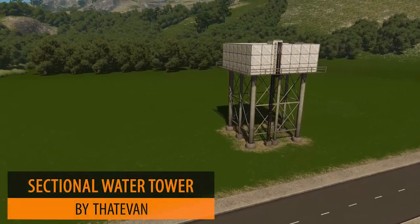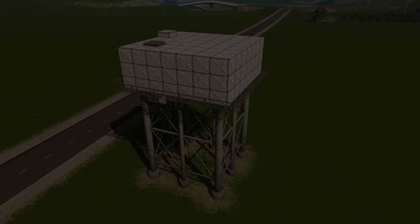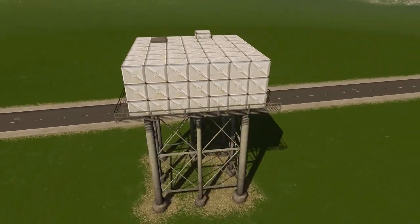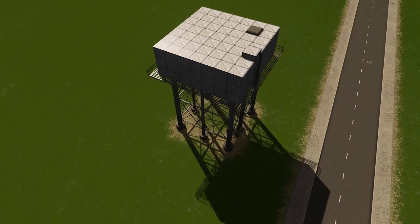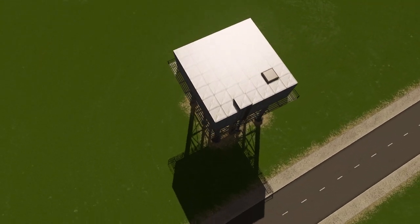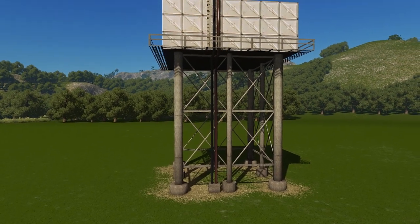Up next we have a very interesting build by Vette Avan — it's the sectional water tower for the Sinu series, which I'm sure you're all well aware of. A very unique and different type of building, one that will suit a certain area but is very unique and beautifully textured.